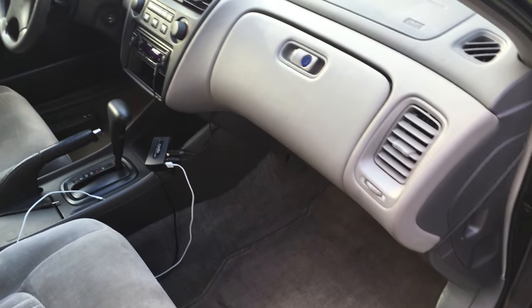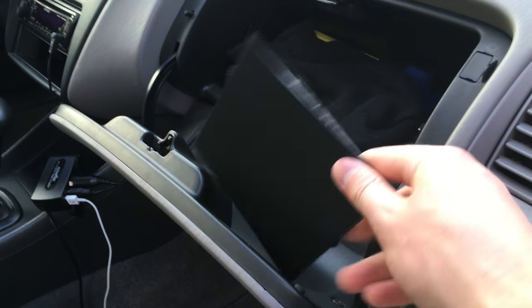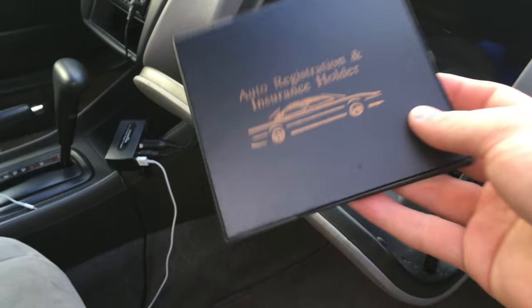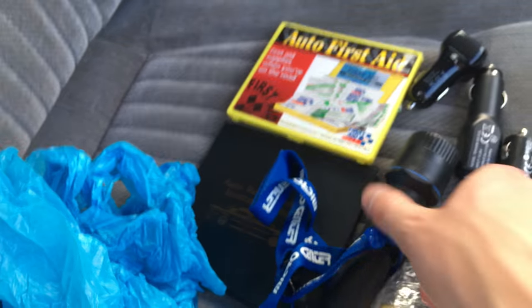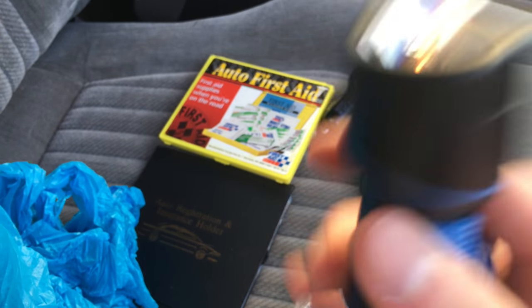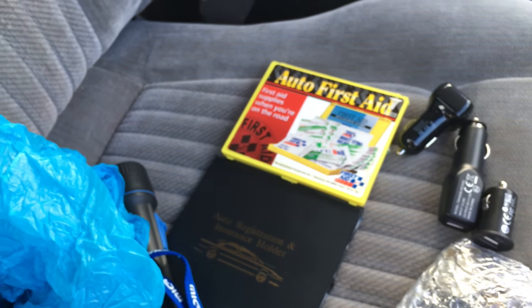We finished vacuuming this side and now it's time to take everything out of the glove box and get it in some bags — except we're leaving the license and registration in the car, because that's important in case I get pulled over. I found some pretty interesting stuff in the glove box. I'm gonna keep this auto first-aid kit in the car along with the registration. There's also a Micro Center flashlight that is extremely dim.